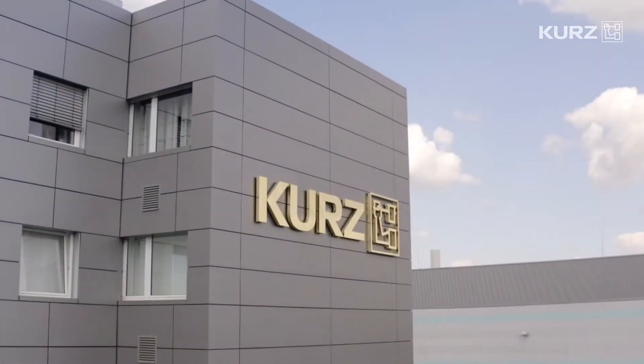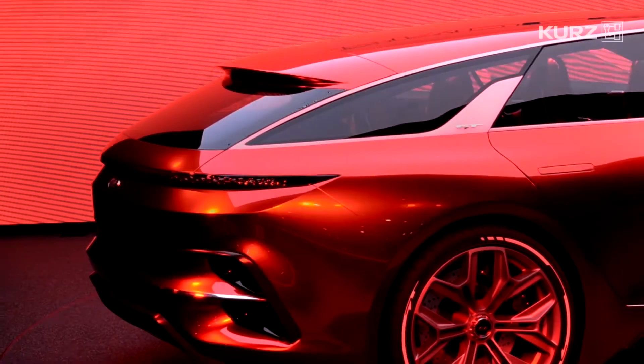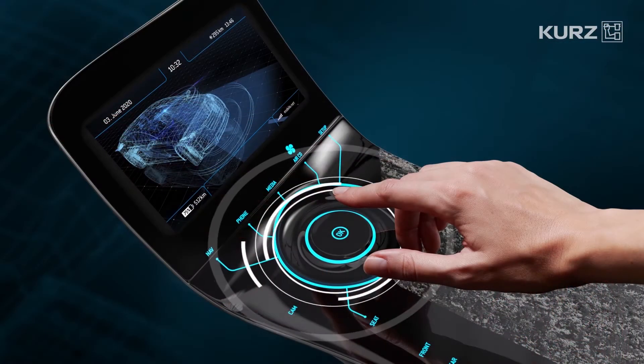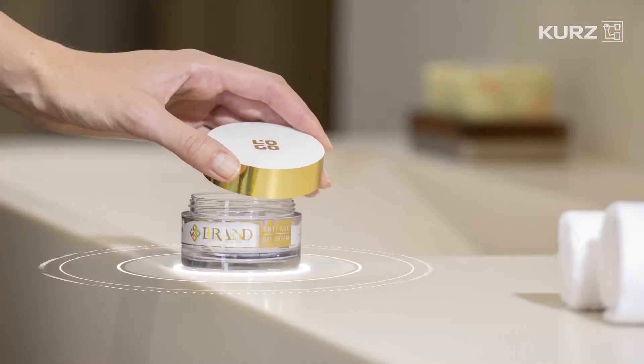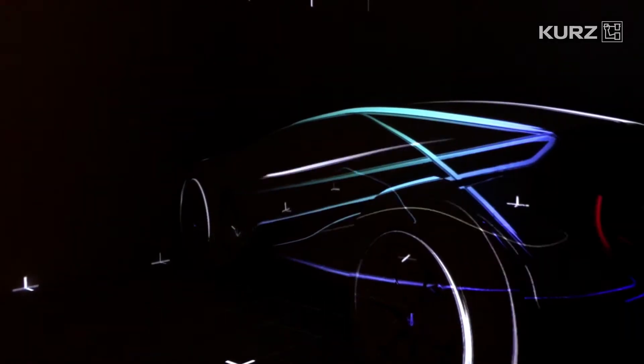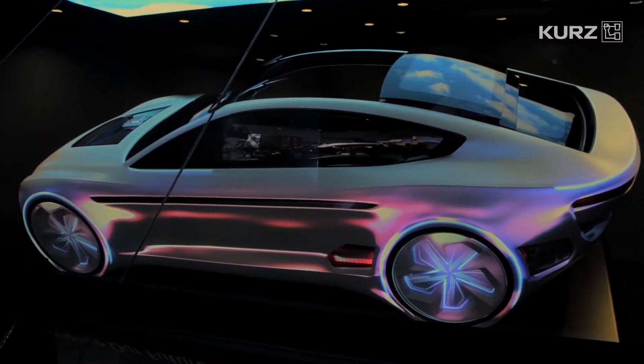Kutz serves many industries, and the automotive industry has always been an innovation driver. The focus is on blazing new trails for human-machine interface solutions, organic surface designs, and realizing backlighting and touch operation as highly efficient production vehicle technology.